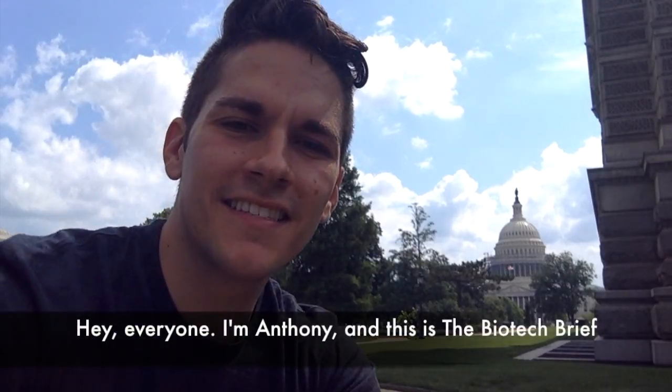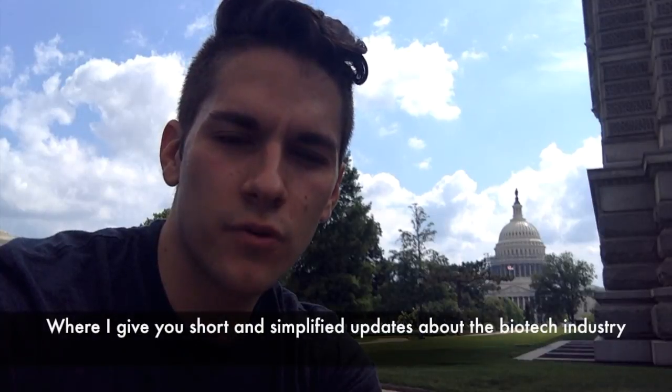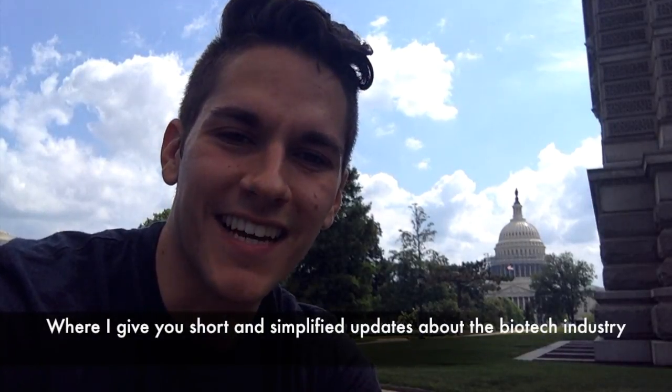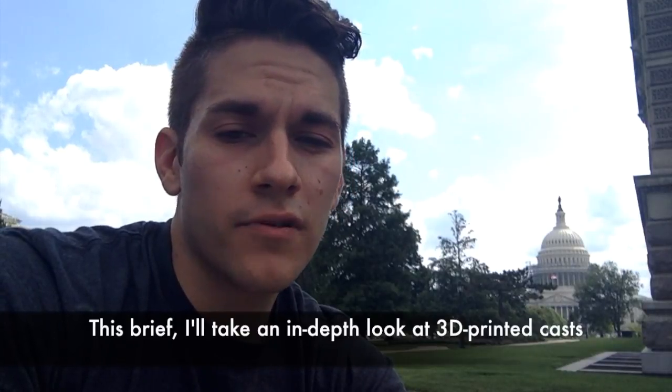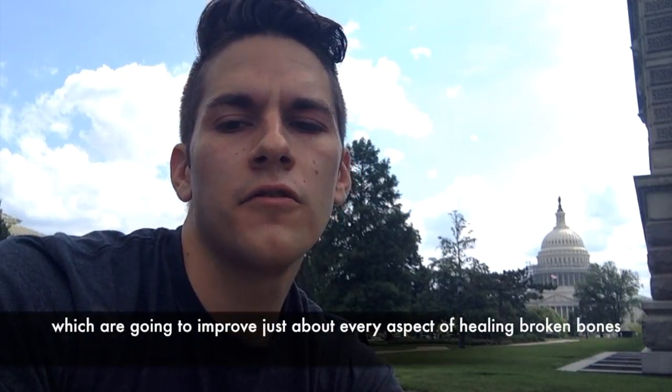Hey everyone, I'm Anthony and this is the Biotech Brief, where I give you short and simplified updates about the biotech industry. This brief, I'll take an in-depth look at 3D printed casts, which are going to improve just about every aspect of healing broken bones.